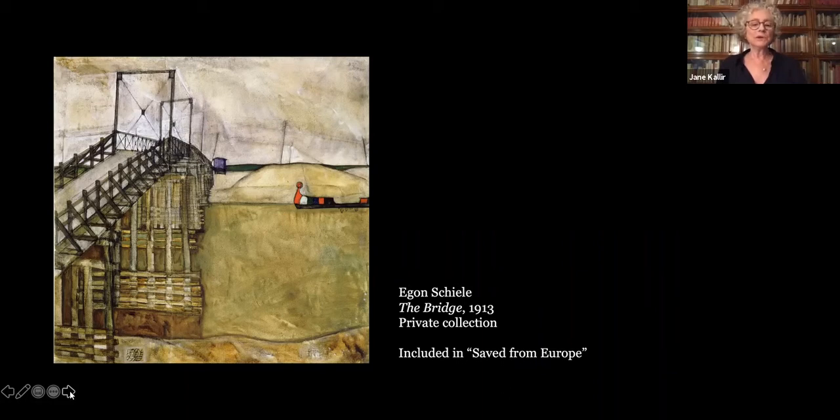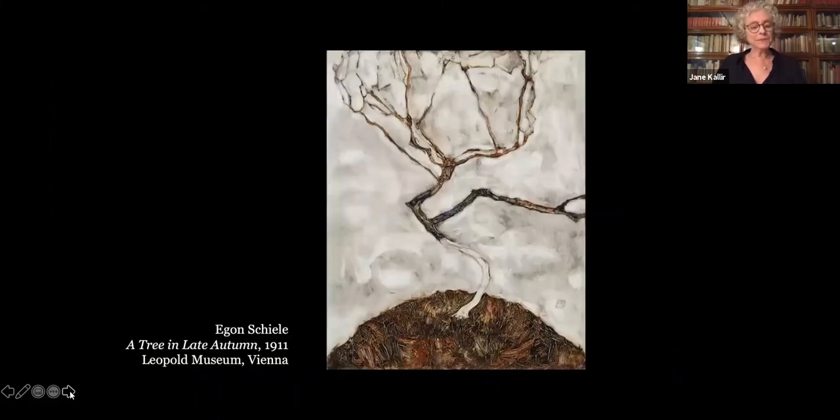Americans, Kallir noted, were only interested in French art and then only if the prices were low. The impact of the Great Depression lingered. Not surprisingly, Schiele's first American one-man show, held at the Gallery Saint-Étienne in November 1941, was an almost complete disaster. With watercolors priced at $60 and drawings at $20, only one work sold — this painting, purchased for $250, the equivalent of about $2,800 today, by a refugee collector who paid out the sum over a period of a year and a half in monthly installments of $13.